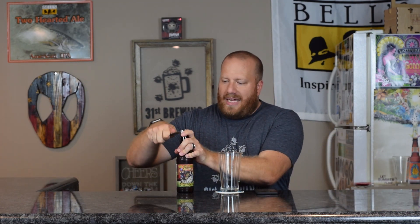Going by Untappd, this is an 8% ABV and 70 IBUs.